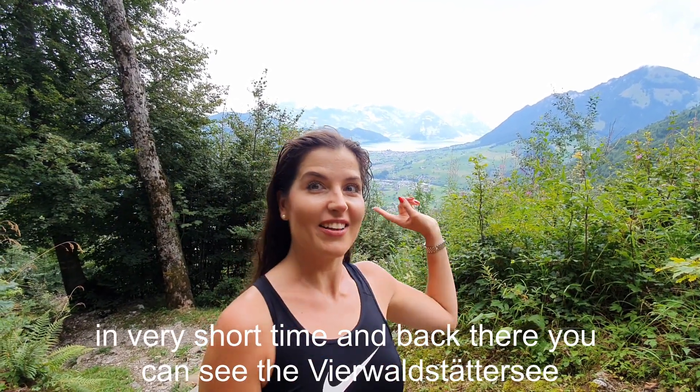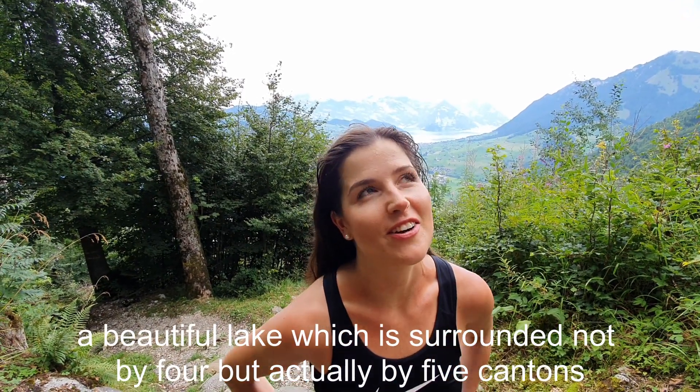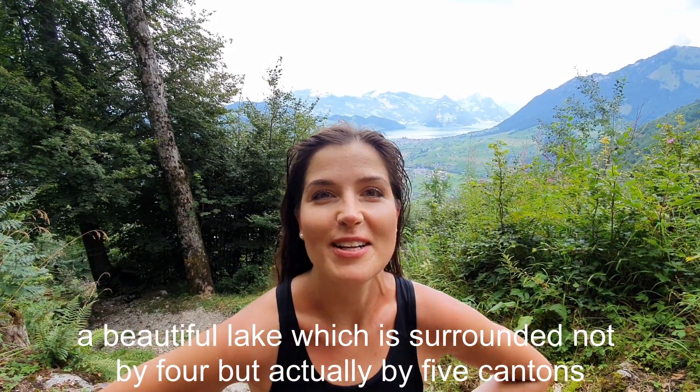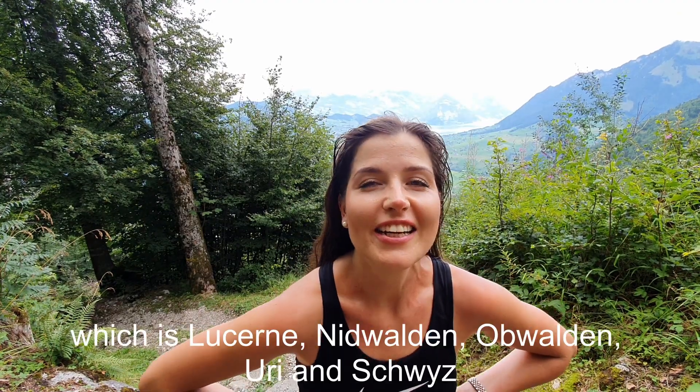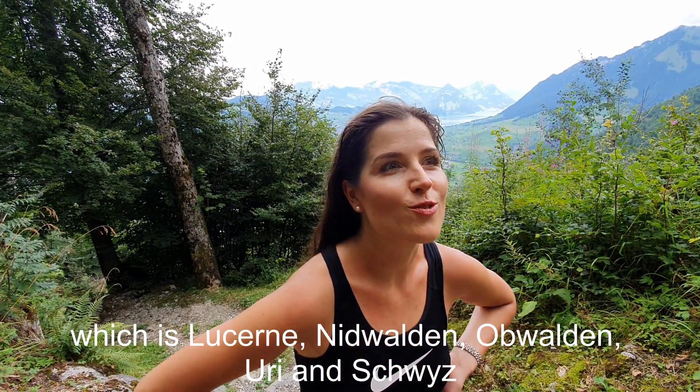Back there you can see the Vierwaldstättersee, a beautiful lake which is surrounded not by four but actually by five cantons: Luzern, Nidwalden, Obwalden, Uri, and Schwyz.